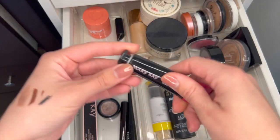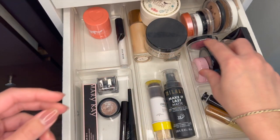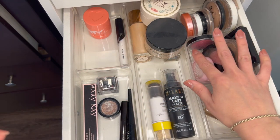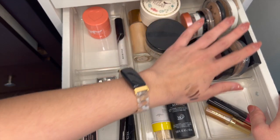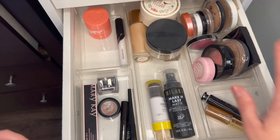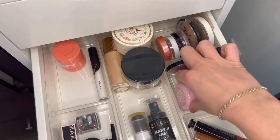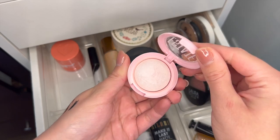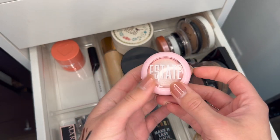This Mary Kay Cream Blush I just got last year, so I'll keep this. All my powder blushes are definitely from 2018 — I don't think anything in this back section is from a year in the 2020s. We've got an Estate Highlighter — I'm going to get rid of it. I never use this pinky color, so I'm going to get rid of it.